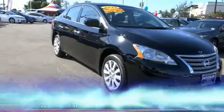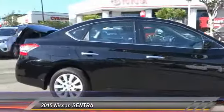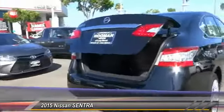The 2015 Sentra, with its spacious and versatile interior and stellar fuel efficiency, the Nissan Sentra is the obvious choice for anyone who wants to enjoy a stylish and comfortable ride. Here are some of this vehicle's great options: